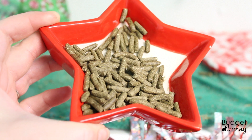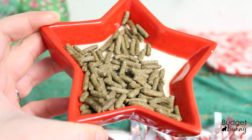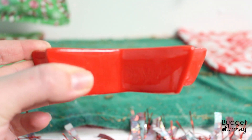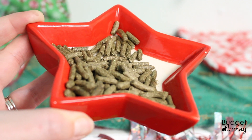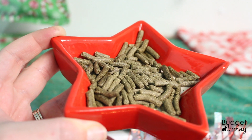As well as their pellet dish — this is one I believe I got at Target last year in the dollar section, but it's just a little star shaped dish. And it holds a quarter cup of pellets in it perfectly. So the boys each get an eighth of a cup and I just put it into this little dish here.